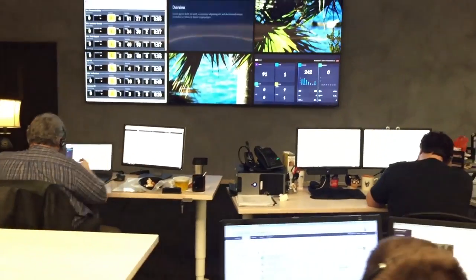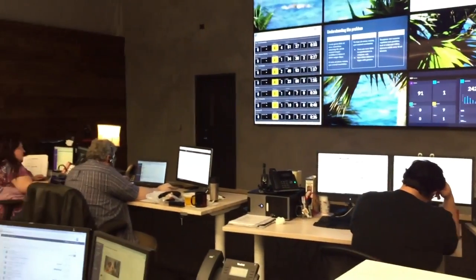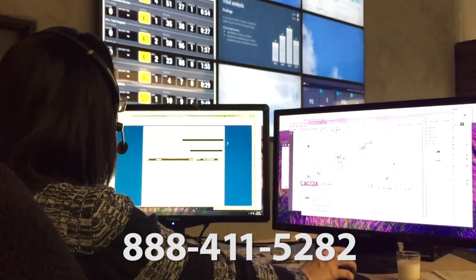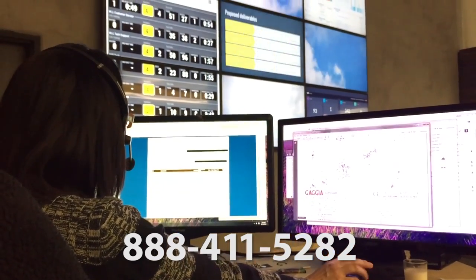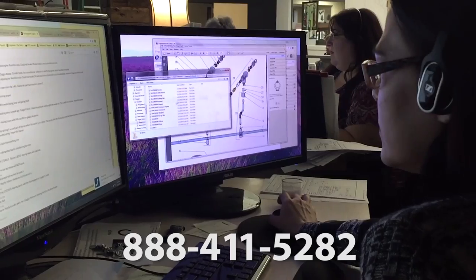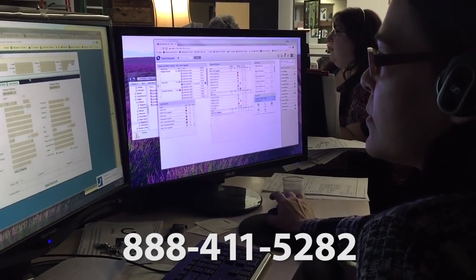Now, if you can't find what you're looking for there and you purchased a product from us and need support, we have US-based coffee experts available by phone. Just give us a call during business hours. That number is 888-411-5282. Our highly trained support specialists would be happy to help you get the most out of your purchase, answer any questions, and solve any issue you might have.